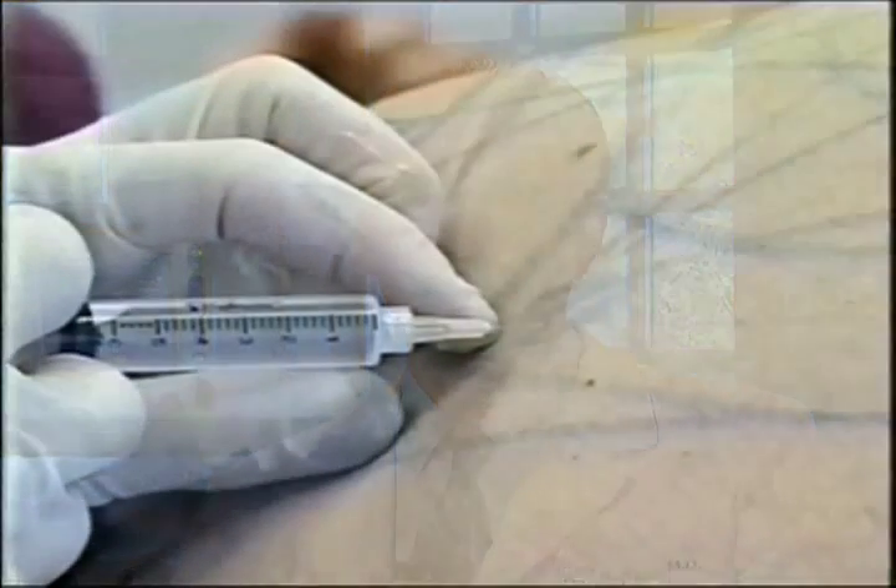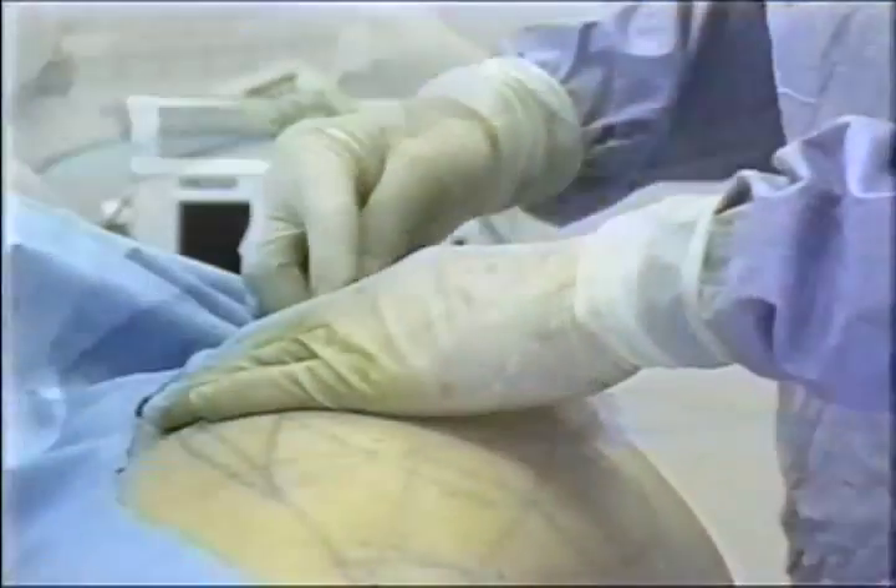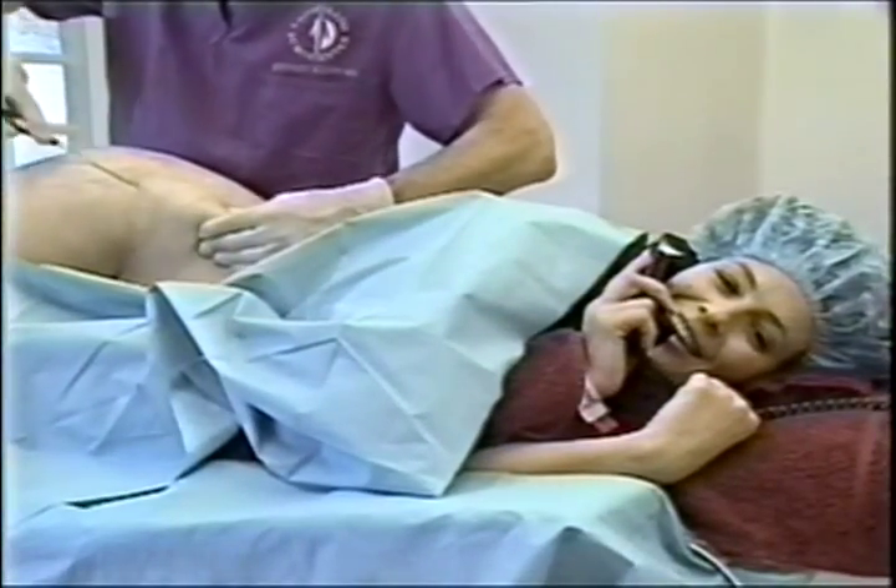I invented tumescent local anesthesia in order to improve the safety of traditional liposuction. In my opinion, tumescent liposuction, totally by local anesthesia using micro cannulas, is safer and gives better cosmetic results than traditional liposuction. Under this technique, liposuction is performed totally by local anesthesia with virtually no surgical blood loss and it is essentially painless for your patients.